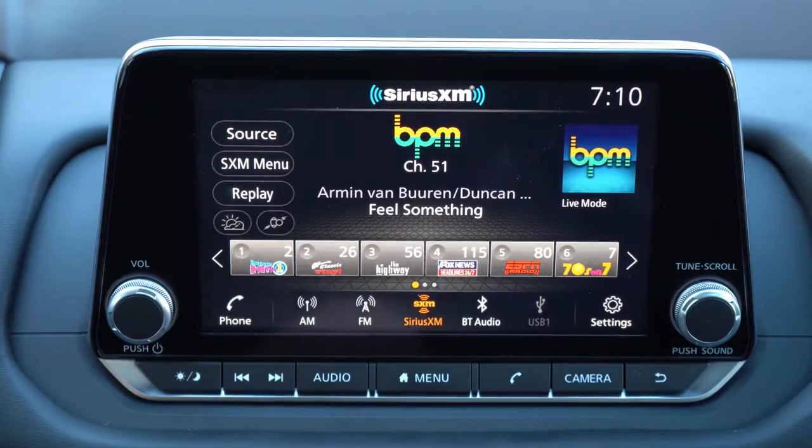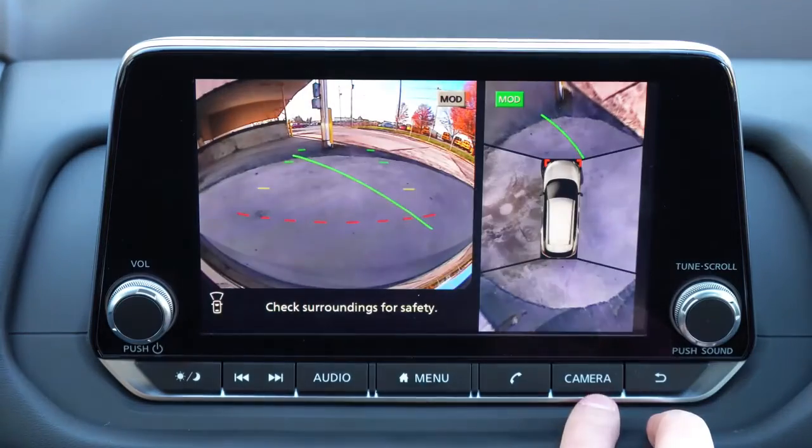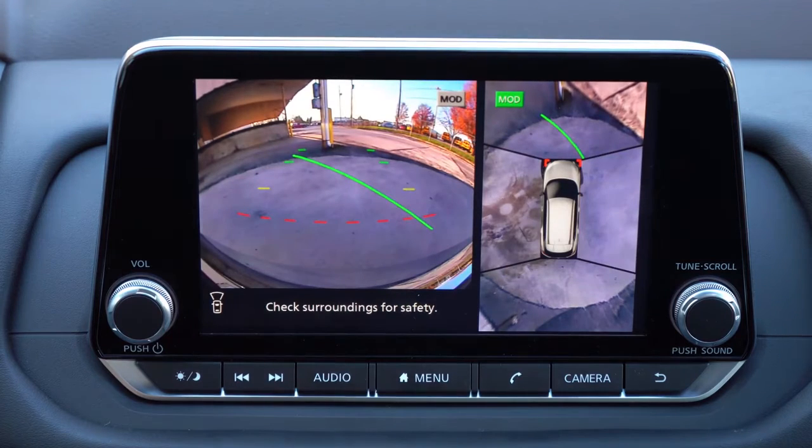When you put the Rogue in reverse, a rear-view camera comes standard on every trim. Where it really gets impressive: the 360-degree monitor comes standard on the SV and up — not just the top trim level. Most other SUVs in this class make you buy the top trim to get the 360-degree monitor. Well done, Nissan.